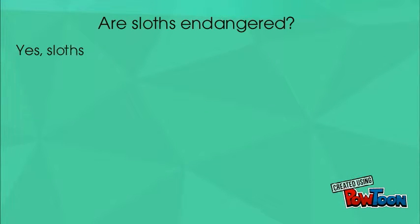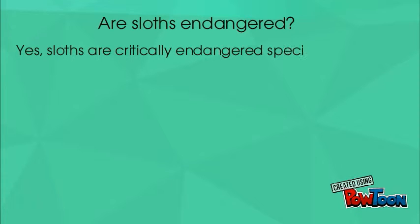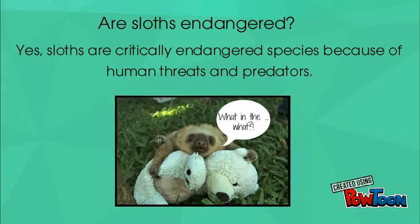Are sloths endangered? Yes, sloths are a critically endangered species because of human threats and predators.